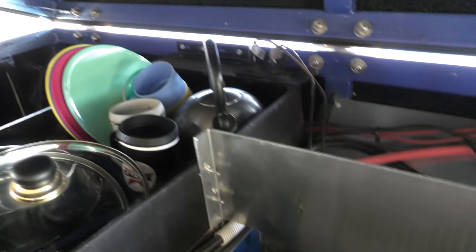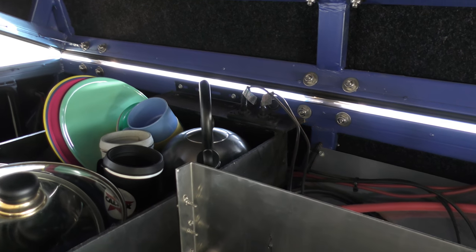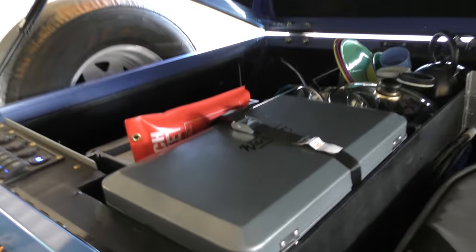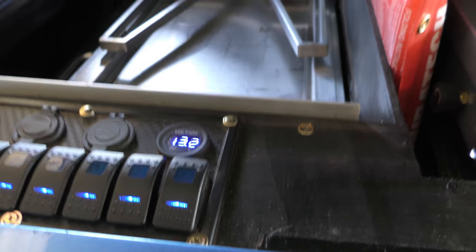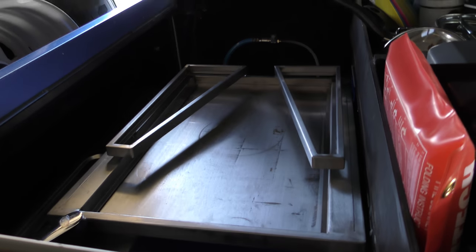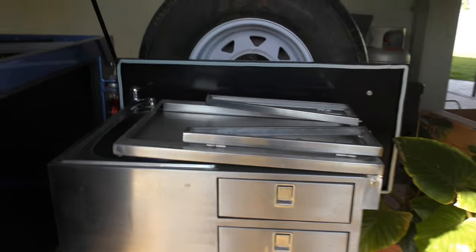Those wires that plug in over there are permanently plugged in and screwed down for the Engel fridges so they don't lose power when we're driving. Typically we use this one as a fridge and this one as a freezer. I'm pretty impressed with those battery volts — that's awesome. I'll turn the battery back off again; I don't need to charge it. We'll open up the kitchen and have a look in there.